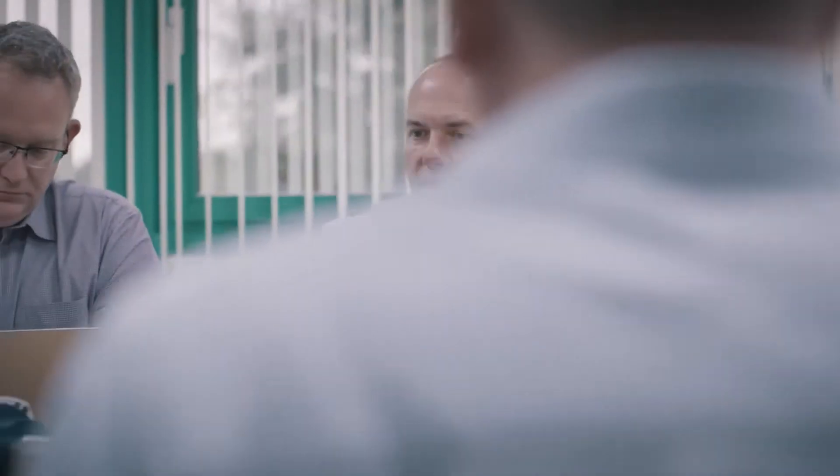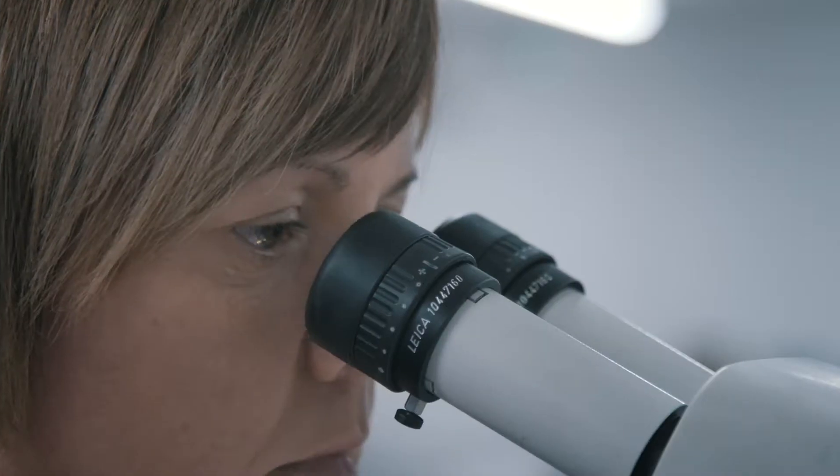SST was established in 2002. Today we have 67 employees and I think that the team that we have is absolutely exceptional. My name is Laura Byrne.